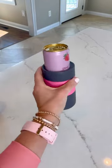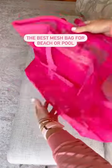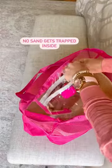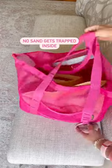And if you have beach or pool plans this summer, this mesh tote is the bag to have. It has great storage, folds easily for travel, can handle up to 150 pounds, and the mesh design ensures no sand gets trapped inside.